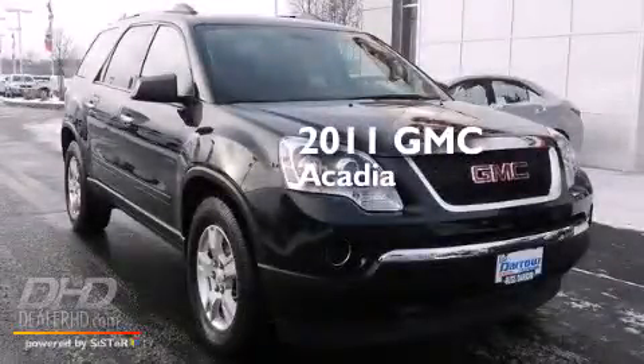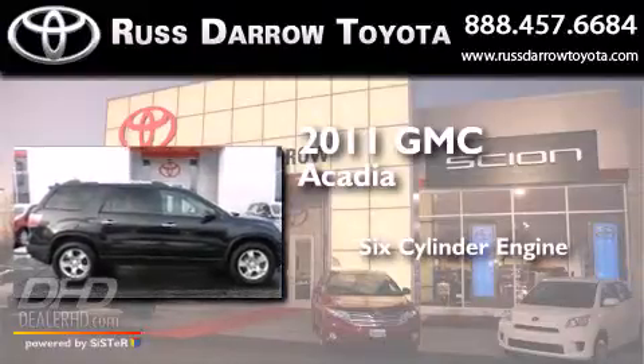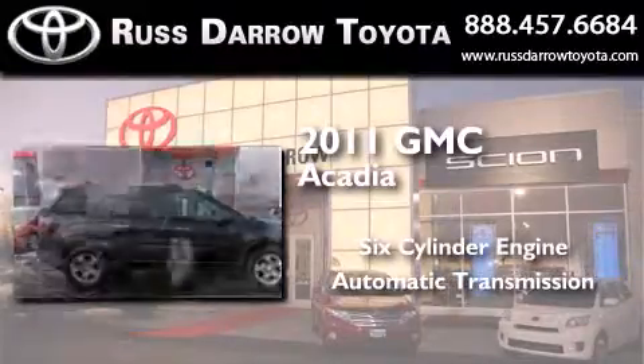This is a 2011 GMC Acadia. It features a six-cylinder engine, an automatic transmission, and all-wheel drive.